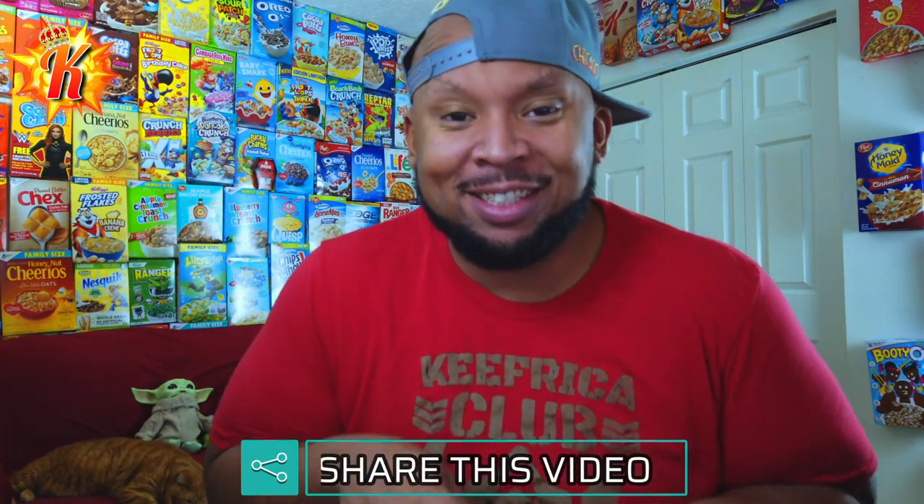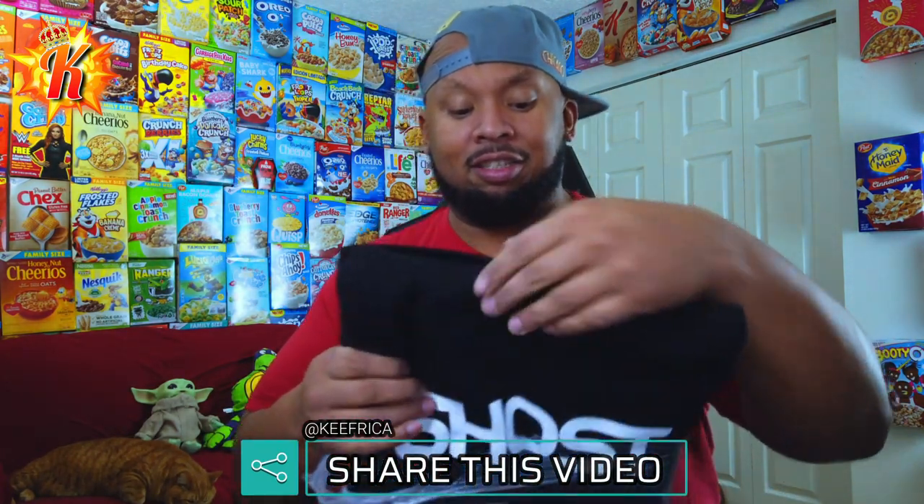Last but not least, got a soft package from Ghost. So I'm going to assume there's clothes in here — and I assume correctly. That's gotta be a hoodie, just the way it feels. This actually smells good. Your packages smell like pre-workout, which is not a bad thing. But this is actually really nice.